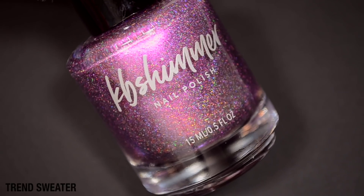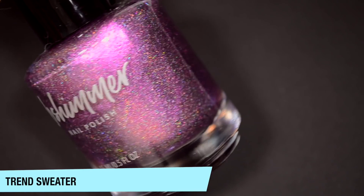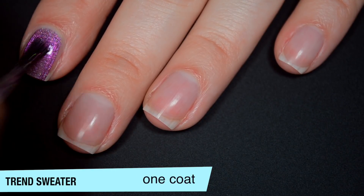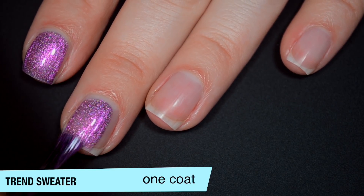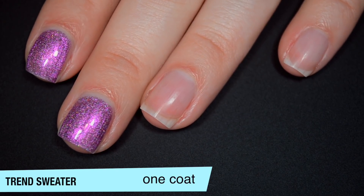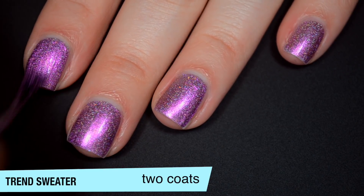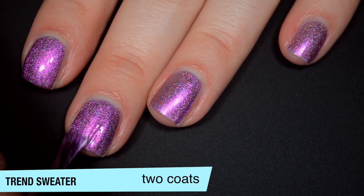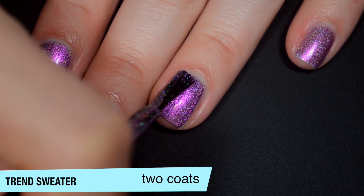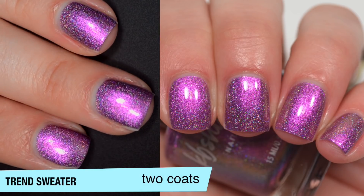The next polish is called Trend Sweater, and this is an almost shimmery metallic pinky purple. There's a ton of scattered holographic in there. And at some angles — I don't think it's going to pick up on camera — it shifts to like a blue-green shade as well. So this is pretty opaque on that first coat; still a bit sheer, but should easily be a two-coater. Tons of scattered holographic pigment in here. Really good formula as well. So this one does cover completely in two coats. There's so much going on in this that after looking at it really closely I couldn't see nail line or anything, so you might be able to get away with one coat if you really want to. And it does dry a bit dull, so you will want top coat. The scattered holographic is very fine, so you don't get any texture from that either. That is two coats of Trend Sweater.